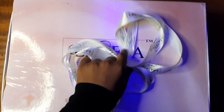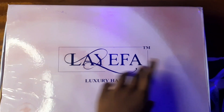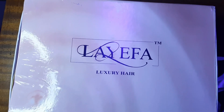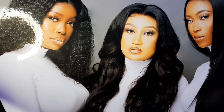So guys, this is the package and this is the ribbon — I already opened it before for you. The name of the brand is Laefa Luxury Hair. Upon opening it you see Laefa first, then two other beautiful ladies that are promoting her brand with her.